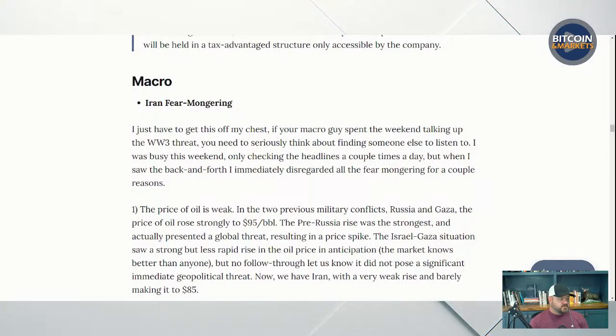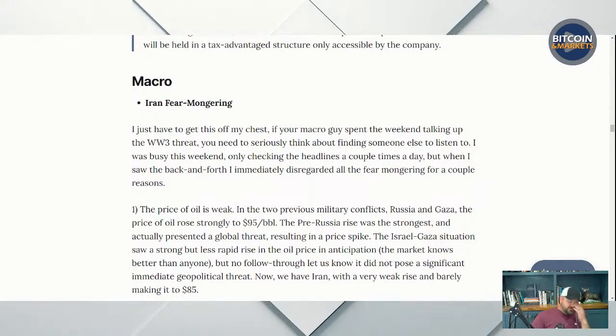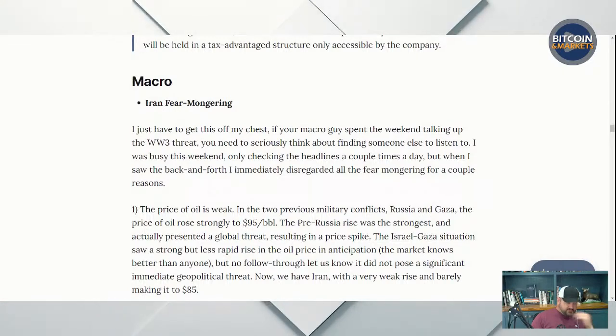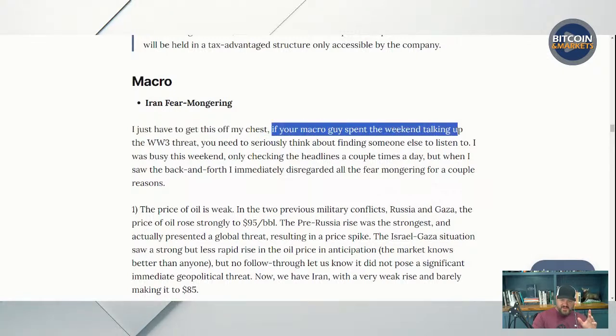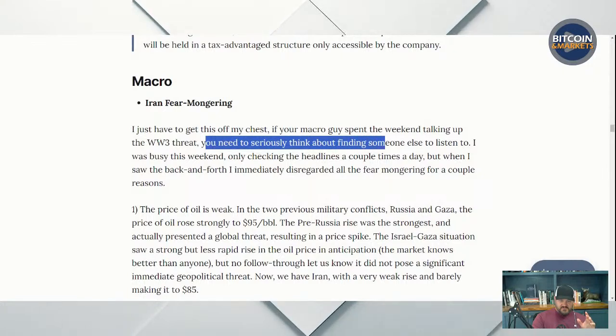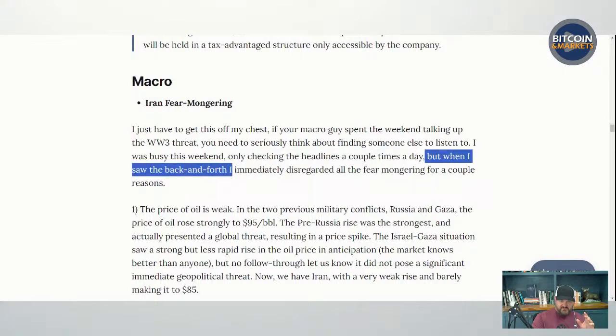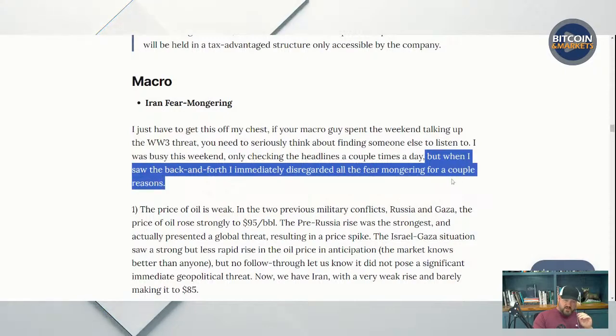Let's go on to macro headlines. Iran fear mongering. This happened over the weekend. I didn't spend a lot of time on the news — I'm building a chicken coop in the backyard. But the minute I read the headline I discounted it. I just have to get this off my chest. If you're a macro guy who spent the weekend talking up the World War III threat, you need to seriously think about finding someone else to listen to. When I saw the back and forth, I immediately disregarded all the fear mongering.